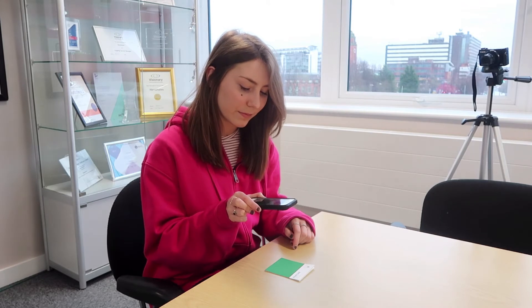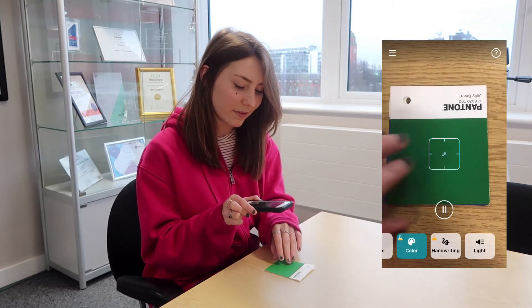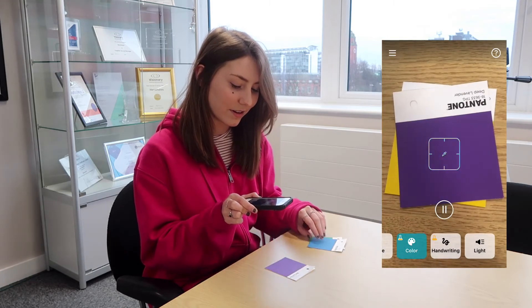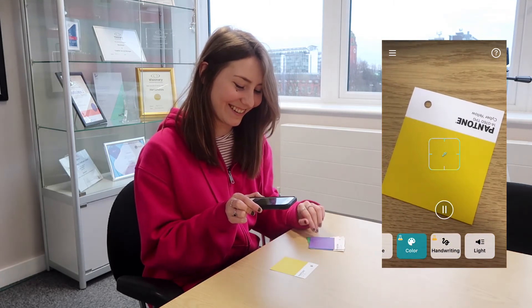I've got it up on my phone already and we're just going to look at these color palettes. That was the app in action — it's pretty accurate and really quick as well. It's also got a nice little feature where if it's a dark room, it automatically brings the light up so it's a bit more accurate. That was the feature — we've got loads more videos on Seeing AI.